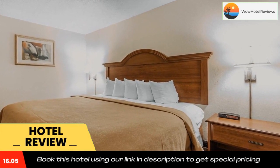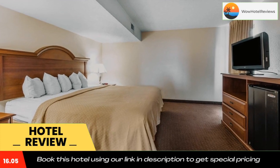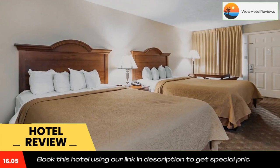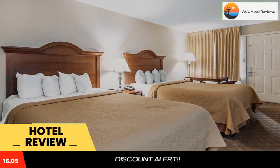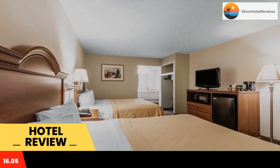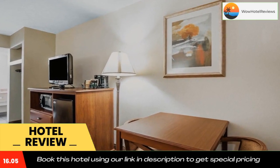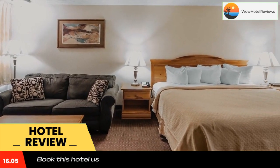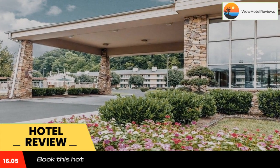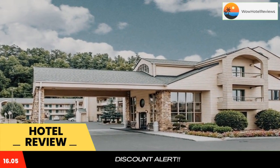The Quality Inn and Suites at Dollywood Lane is one of Pigeon Forge's best options for affordable lodging. The hotel is located just across the street from the entertaining dinner show at Dolly Parton Stampede. Dollywood theme park and Dollywood Splash Country Water Adventure Park are approximately one mile away. Bargain hunters can enjoy browsing the many nearby outlet malls and unique shopping villages. The hotel has several restaurants within walking distance and six major fast food chains nearby. A public golf course is nearby and the Fun-Time Trolley stops at the hotel's front door.